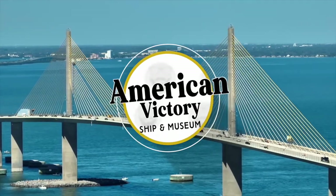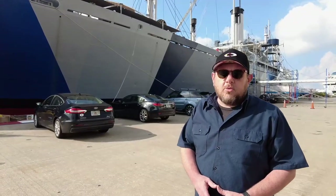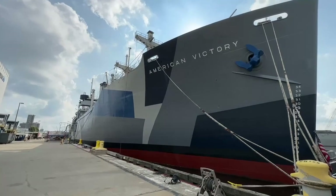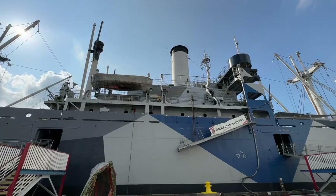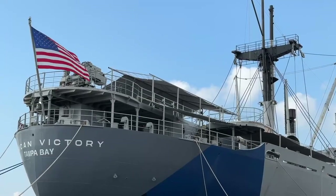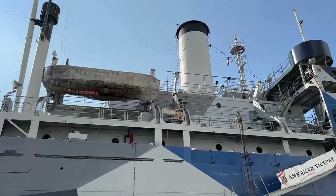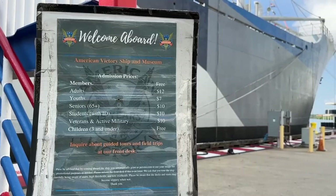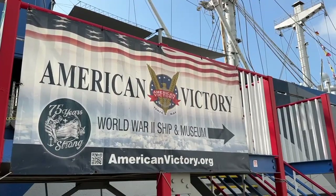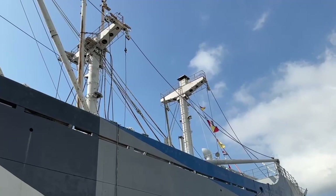American Victory Ship and Museum. Docked behind the Florida Aquarium is a World War II-era cargo ship that is now a floating museum. Built in 1945, the SS American Victory saw brief service during the final months of the war and also delivered crucial cargo during the conflicts in Korea and Vietnam. Now fully restored, visitors can tour this amazing vessel to see how the crew lived and worked during wartime. Definitely a true American icon you should experience here in Channel Side.